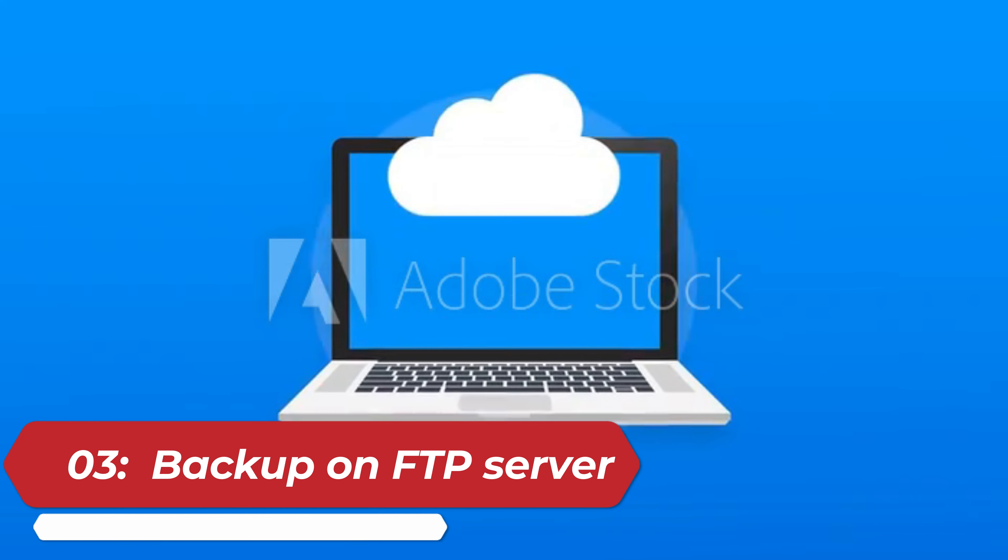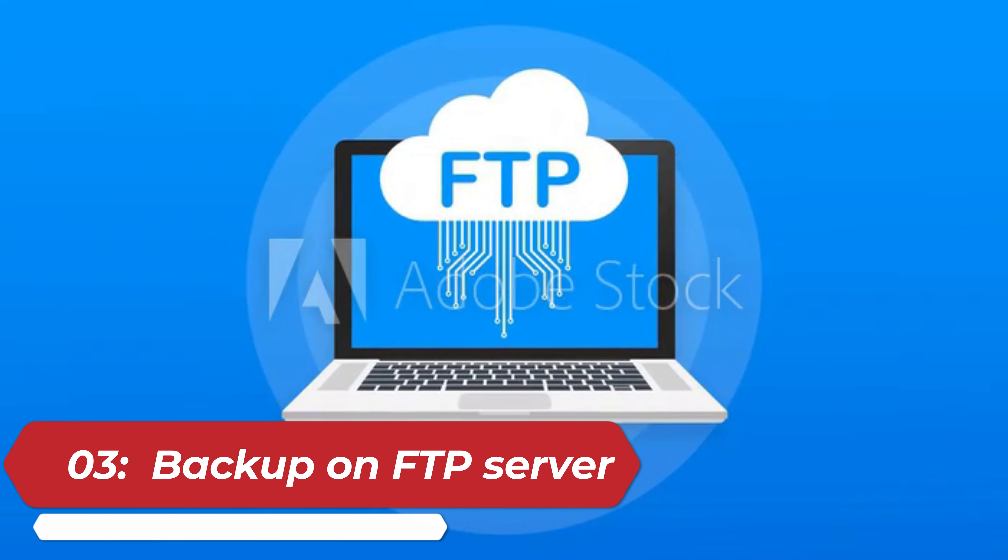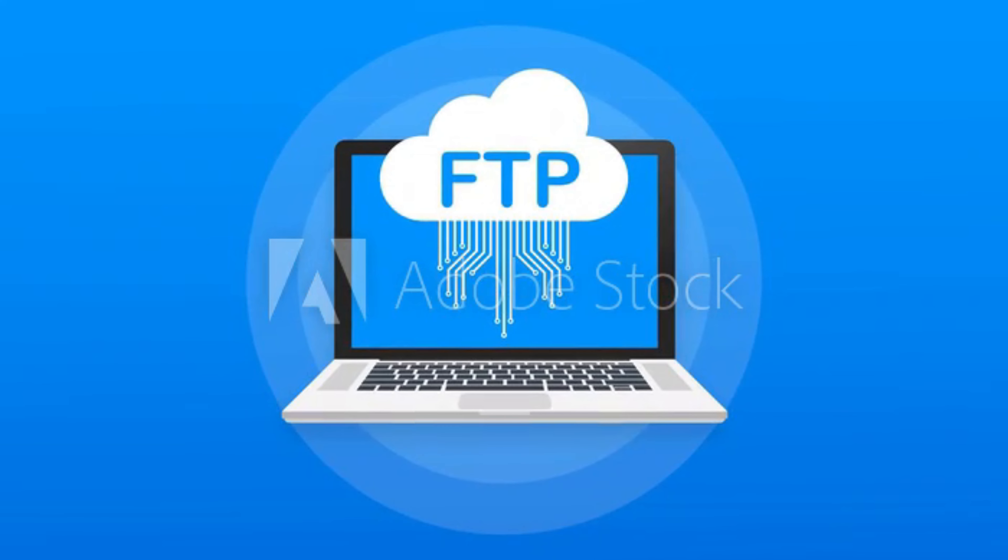3. Using FTP server. Some security camera systems support the option to backup recordings to an FTP server. This provides a secure and remote storage solution for footage.